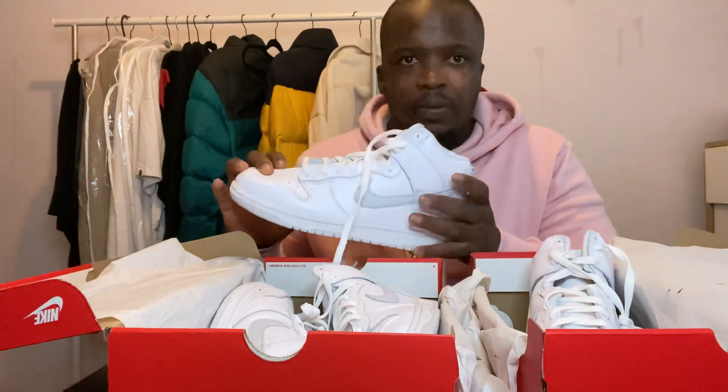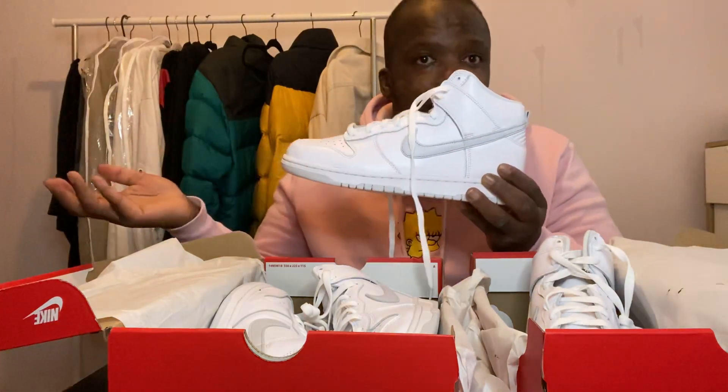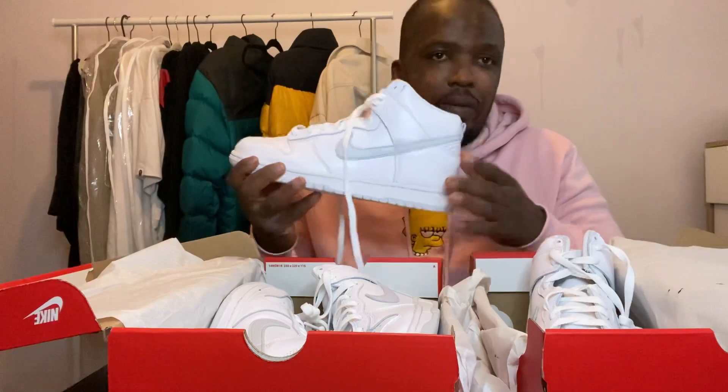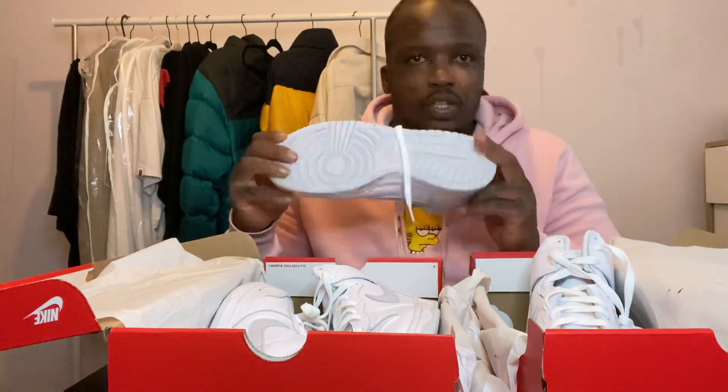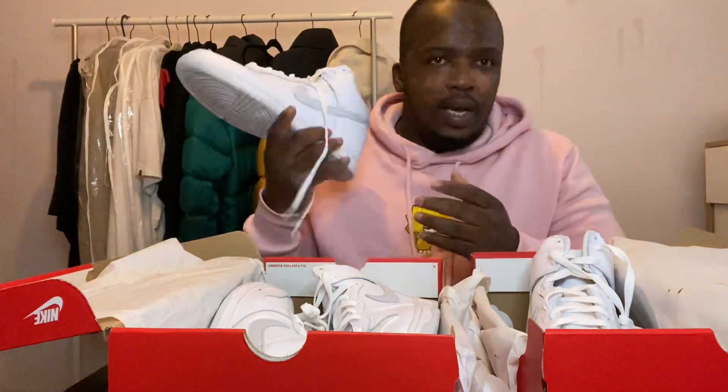Where are you going to wear this shoe during lockdown? Nowhere - unless you're an Instagram influencer taking pictures, which is a totally different story. This shoe is not for sale.